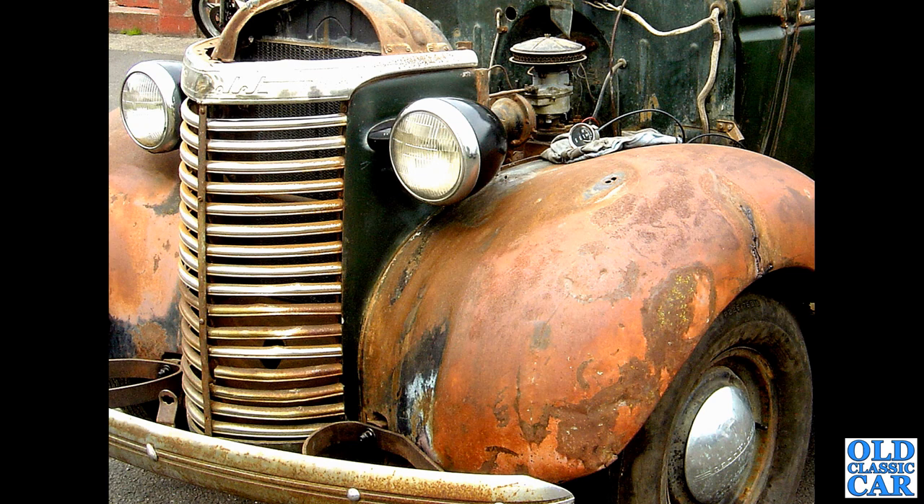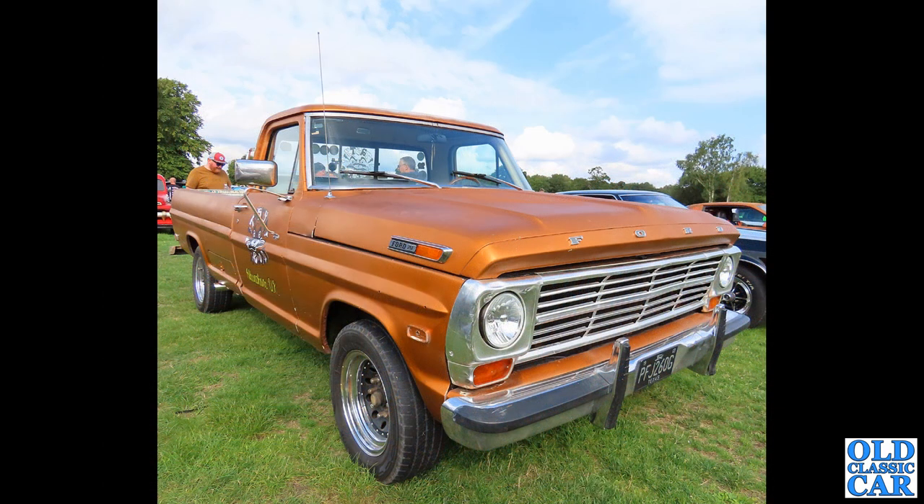If you recognise it, please pop a note in the comments — as always I like to read your thoughts on the vehicles that feature in these collections. Now on the road, unlike that Chevrolet, we've got PFJ 260G — we've got a Ford, what's this — an F250 fleetside truck.